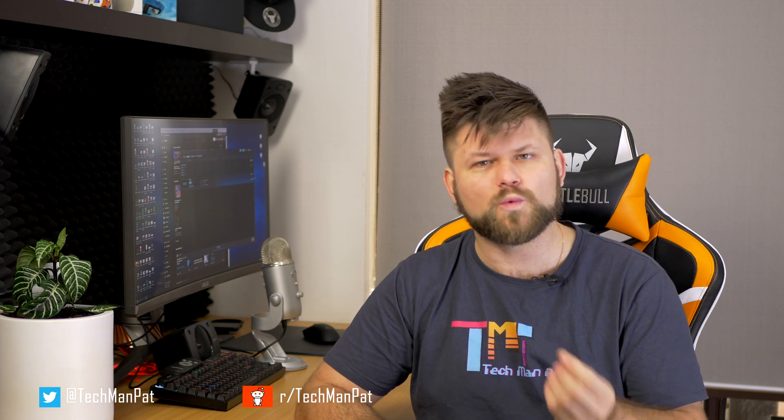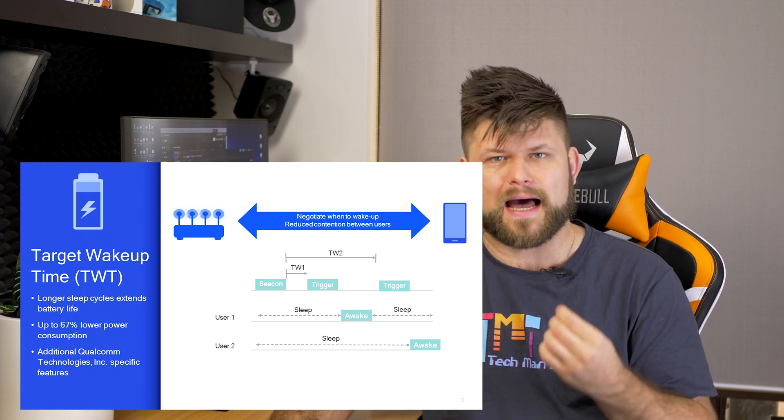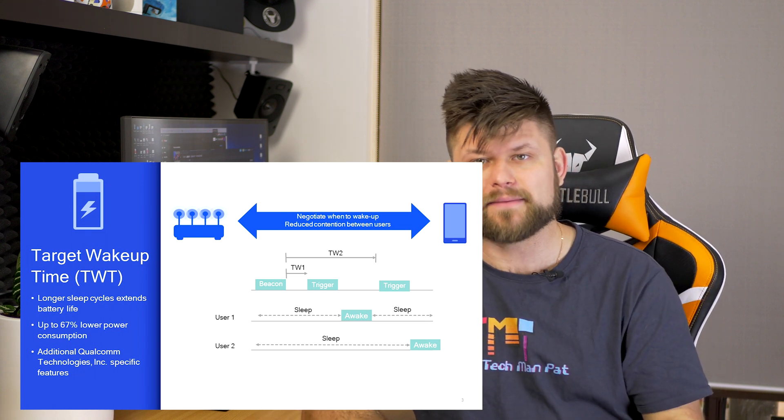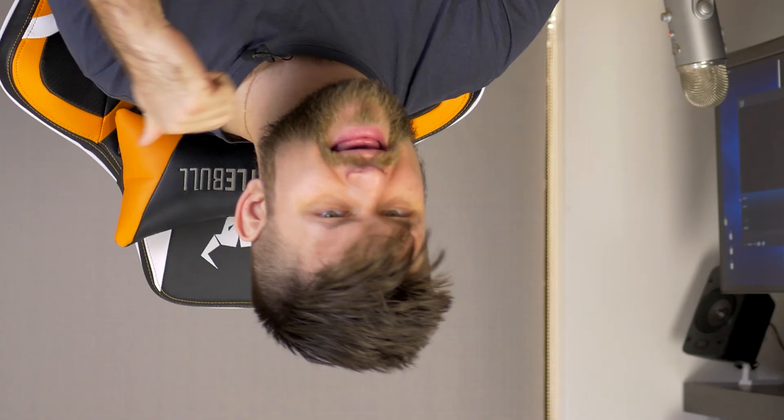In the end, what this means for the average user is less fiddling with channels and power settings — expect more out-of-the-box experience and less setup. Also expect automated signal switching between 2.4 and 5 GHz to actually work well this time, though this feature has worked in the past but not as well as you'd expect. The spec also contains battery life improvements, with the ability to tell the device to wake only when there is new data to transfer — though smaller devices with much smaller batteries stand to benefit most from this.